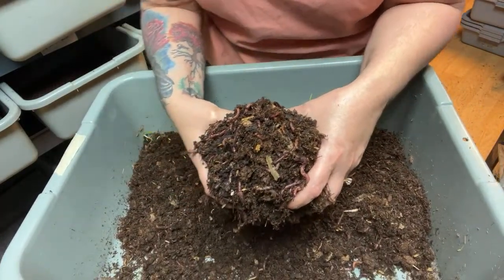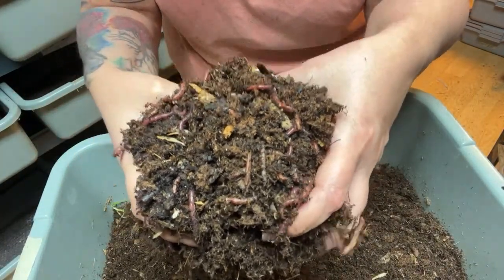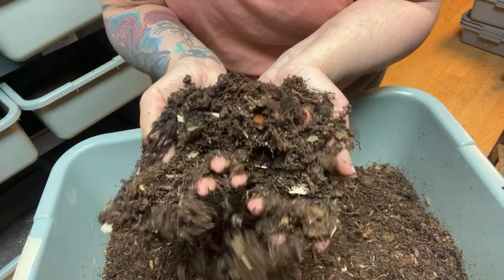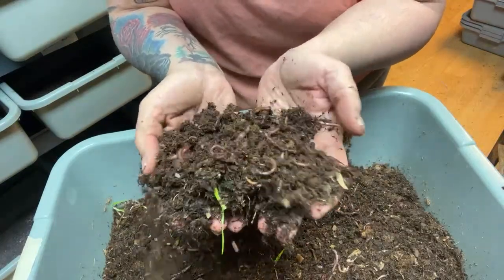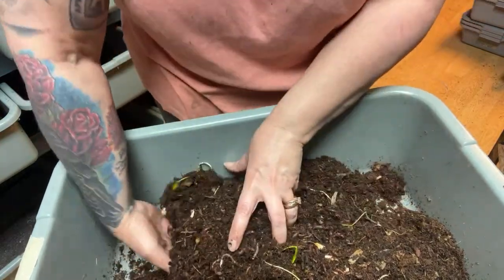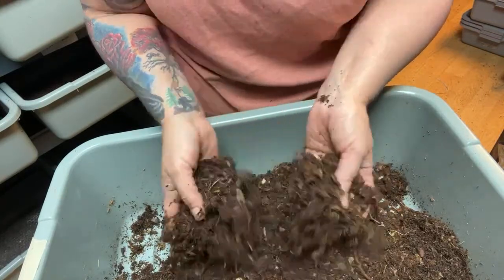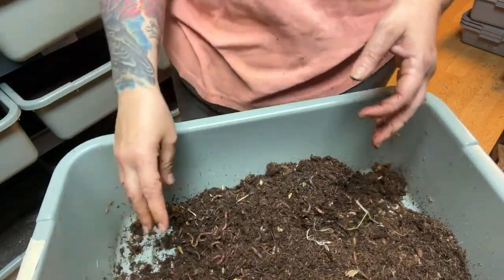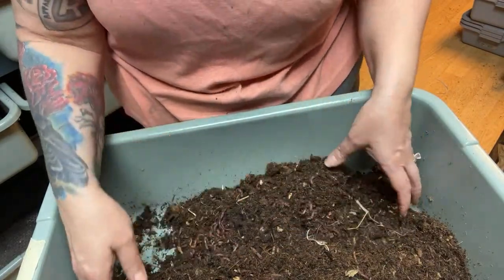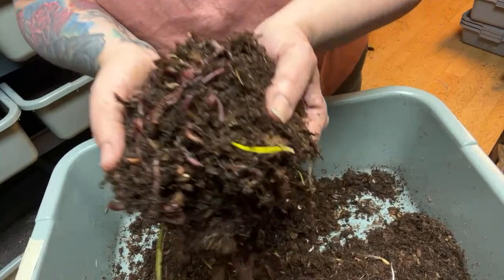These are adult breeders - very healthy, very nice. But this bedding obviously isn't finished and there are cocoons in here and all types of life. People are really enjoying the starter colonies. People are messaging me - thank you for creating them - that it's a more affordable way for them to get worms. You just have to be patient and when you dump it in your worm bin, you have to wet it down and just wait for cocoons to hatch.